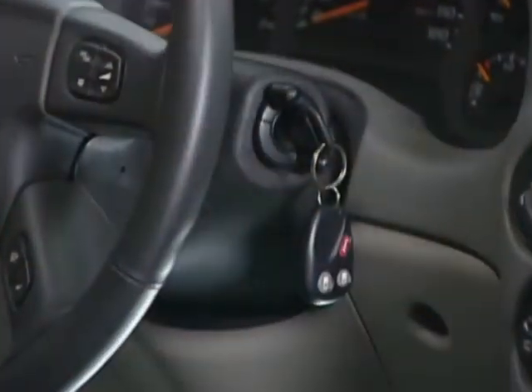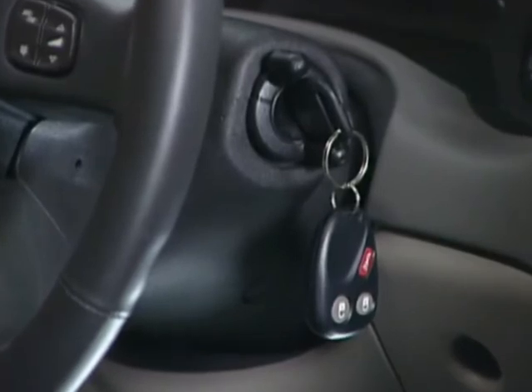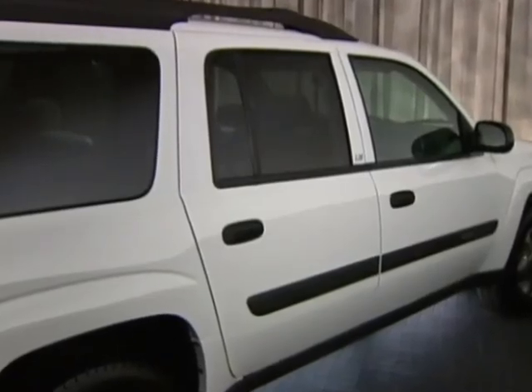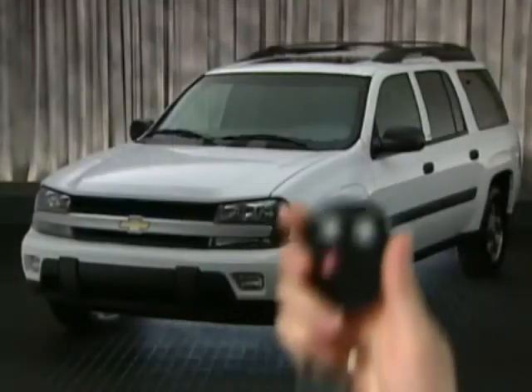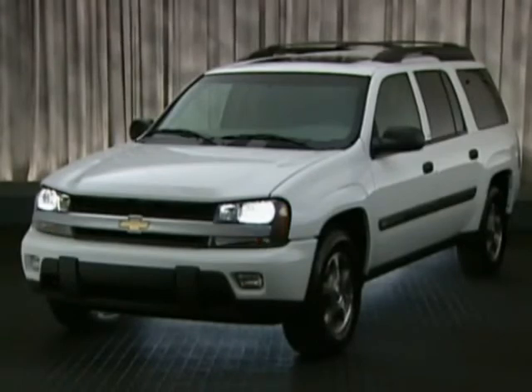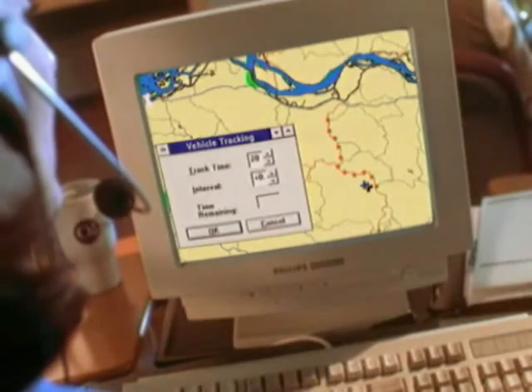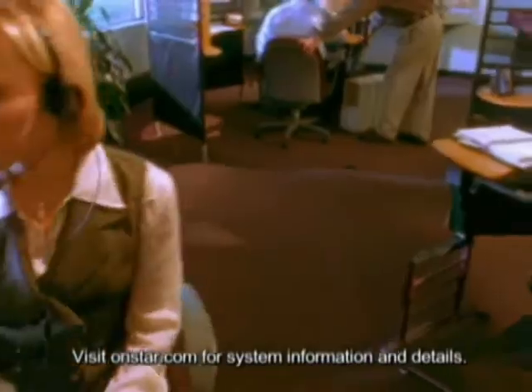Trailblazer security features include the PassLock theft deterrent system that automatically disables the vehicle's fuel system if the proper ignition key is not used, standard powered door locks programmable to lock automatically when shifted out of park, standard rear child security door locks to prevent unsupervised exit of children, and available remote keyless entry that locks and unlocks the vehicle and activates interior lights with a press of a button. The OnStar Safe and Sound Service Plan offers subscribers added peace of mind — a trained OnStar advisor can contact roadside assistance for a flat tire, assist local authorities in locating a stolen car, help unlock doors if keys are locked inside, and pinpoint your location by satellite to contact nearby emergency services.